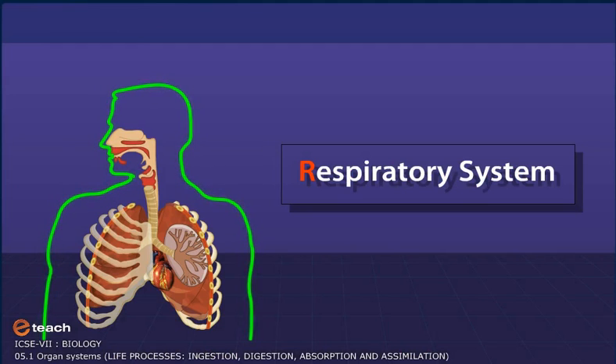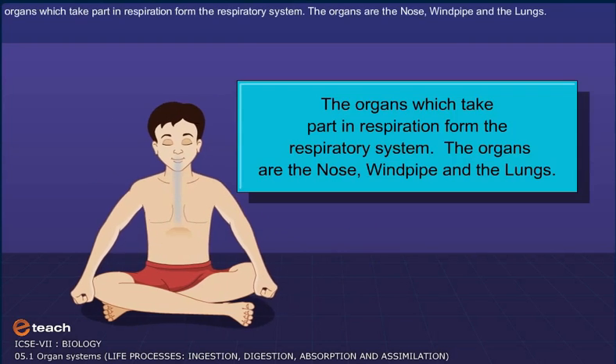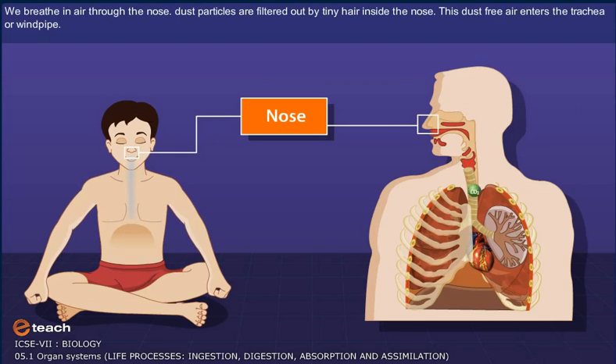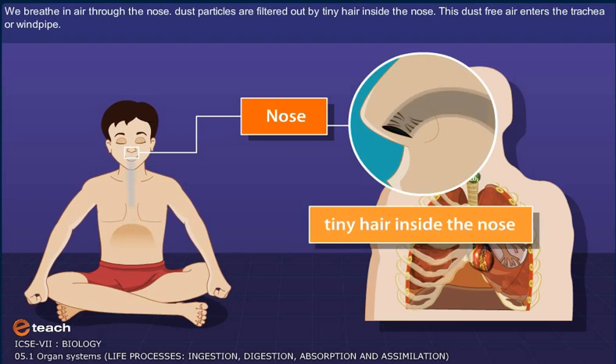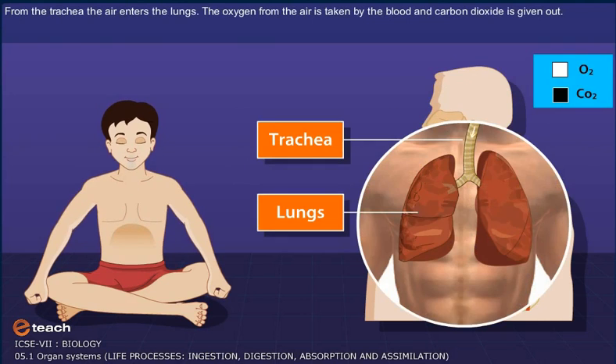Respiratory System. The process of breathing in and breathing out of air is called respiration. The organs which take part in respiration form the respiratory system. The organs are the nose, windpipe, and the lungs. We breathe in air through the nose. Air is sometimes accompanied with dust, and these dust particles are filtered out by tiny hairs inside the nose. This dust-free air then enters the trachea or the windpipe. From the trachea, the air enters the lungs.